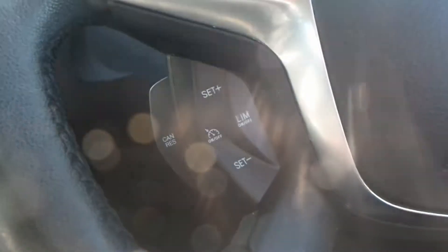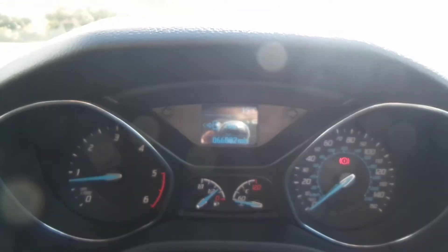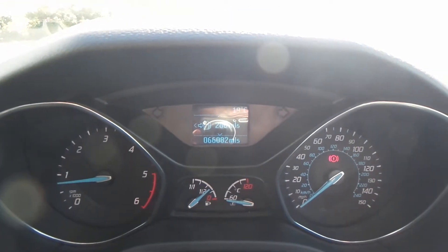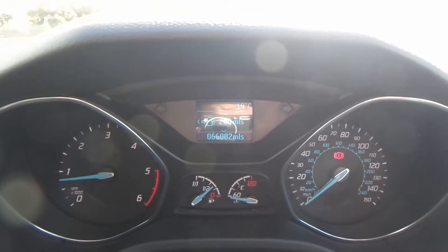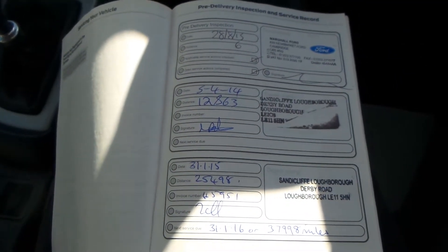With this model you also have cruise control, speed limiter, Bluetooth, front electric windows, and electric wing mirrors. The current mileage of this vehicle is 66,082. Great news — it also comes with full service history.